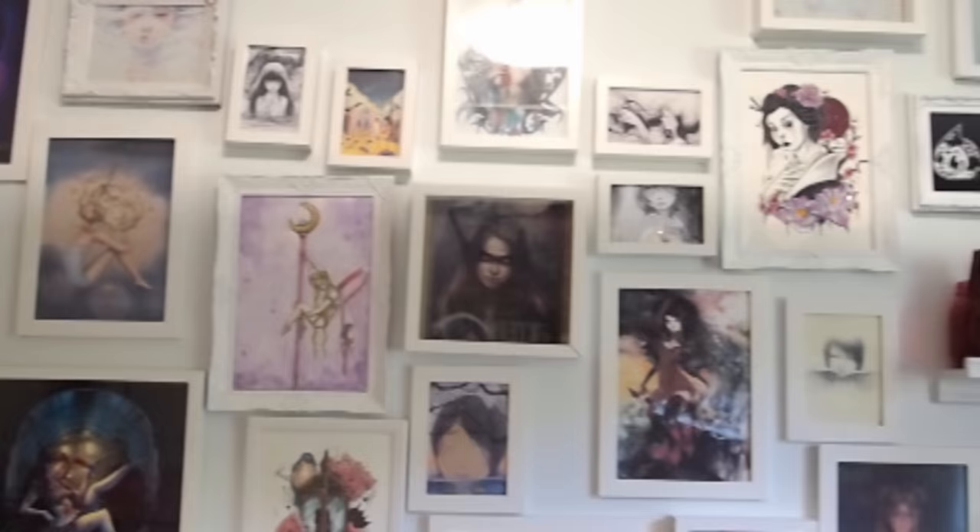I'll put a big list down the bottom of names and links and stuff. There's just too many of them to mention in the video now, but they're all amazing.